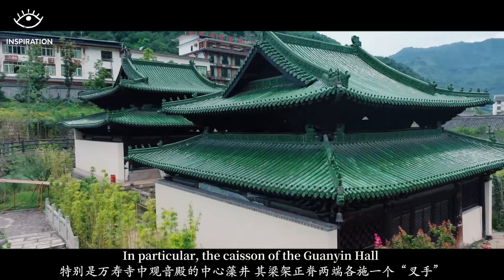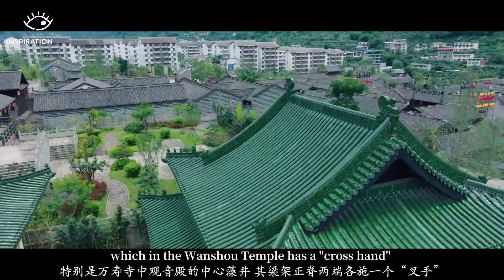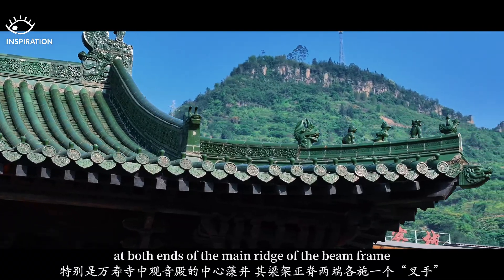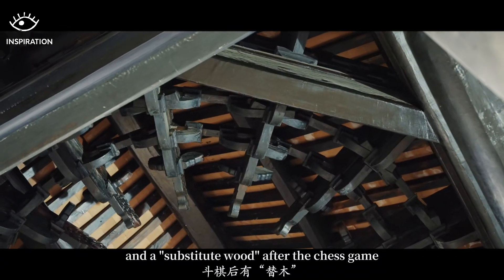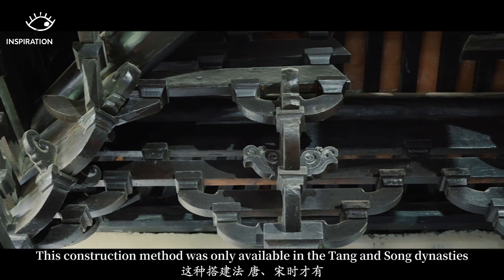In particular, the castle of Guan Yin Hall within the Wanshu Temple has a cross-shaped element at both ends of the Ming Ridge of the Bing Frame, along with a substituted wood element after the chess game pattern. This construction method was only available during the Tang and Song dynasties.